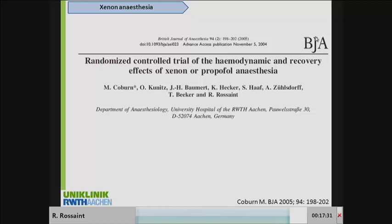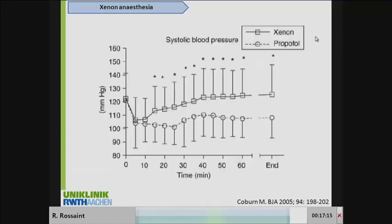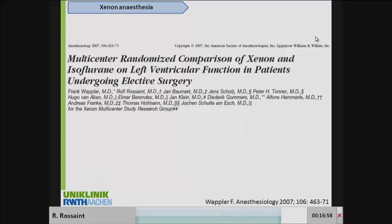When we published, a letter to the editor questioned why we used a volatile drug as a comparator, so we were forced to perform another study comparing Xenon to propofol. This study included 160 ASA1 and ASA2 patients. Again, we found that systolic blood pressure was better maintained with Xenon compared to propofol, and the heart rate was lower, which is a really positive effect when using Xenon anesthesia.